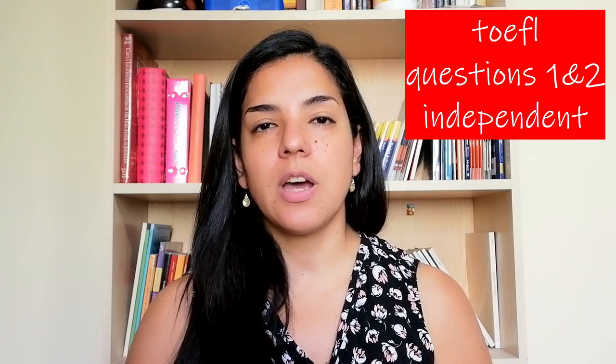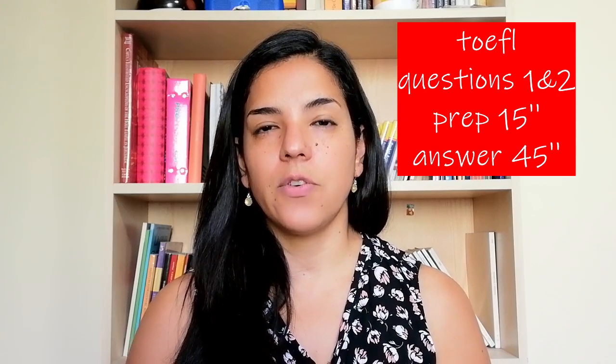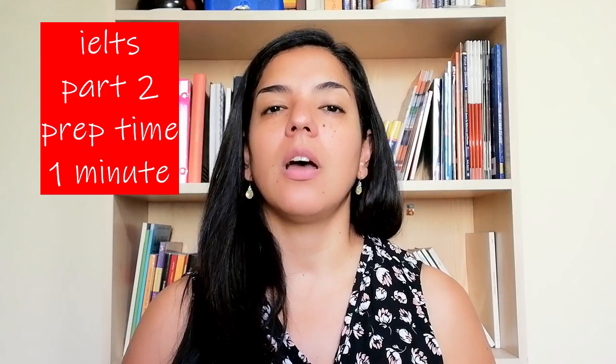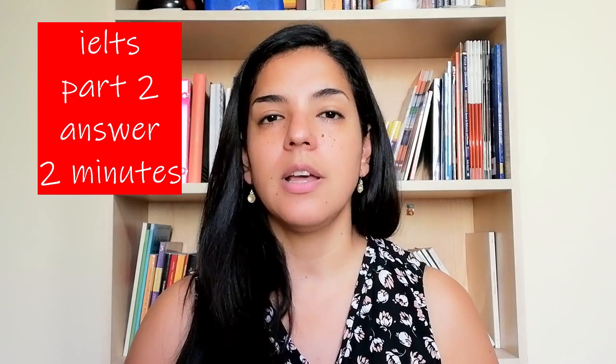In TOEFL, the first two questions are called independent questions. They will give you a question and expect you to prepare for 15 seconds and answer it in 45 seconds. They are independent because you have to give your own ideas. In IELTS, part two and three are related. In part two, they will give you a topic and ask you to talk about it — usually some kind of experience you had on a particular topic, like tourism, movies, or food. They give you one minute and a piece of paper and pencil to take notes during that preparation minute, and then you talk for one to two minutes.